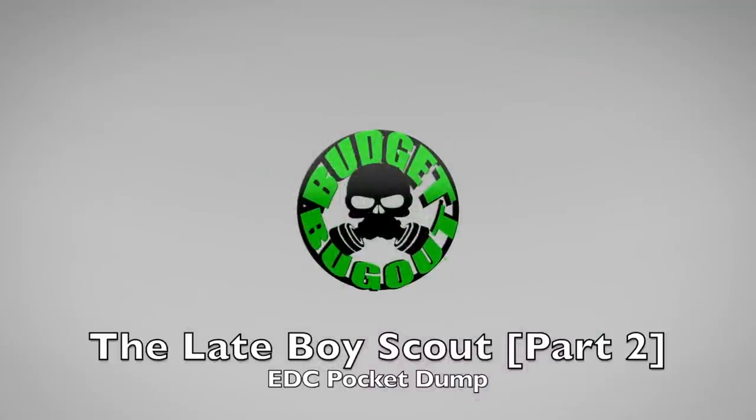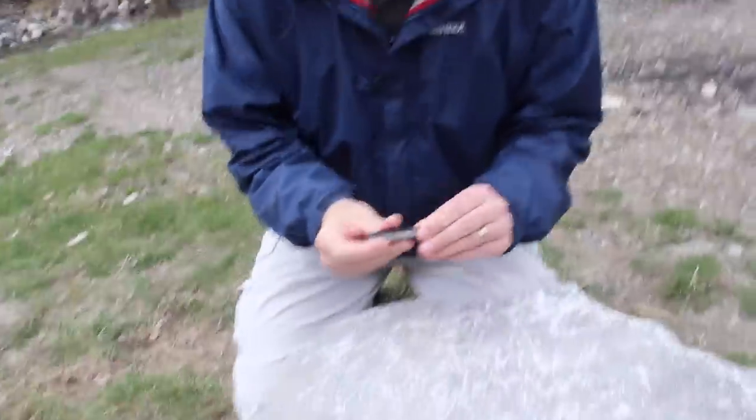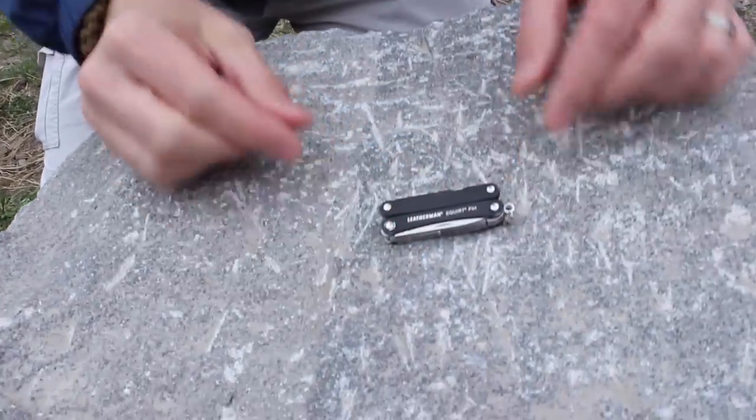Let's go ahead and look to see what the Late Boy Scout has in his pockets. Alright, let's check it out. It's time for a pocket dump. We're here on Budget Bugout's channel. I'm going to show you what I keep in my pockets. This is today's pocket dump — what I've got today. Some of this stuff is always on me.